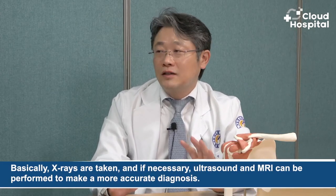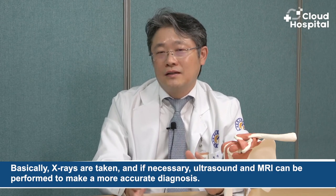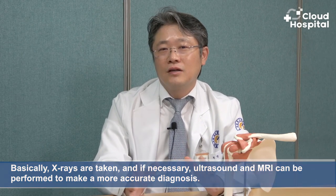What kind of medical examinations are used to diagnose disease at the shoulder joint? Basically, X-rays are taken, and if necessary, ultrasound and MRI can be performed to make a more accurate diagnosis. We also have tomograms in our hospital. This X-ray can be diagnosed through more precise imaging like CT.